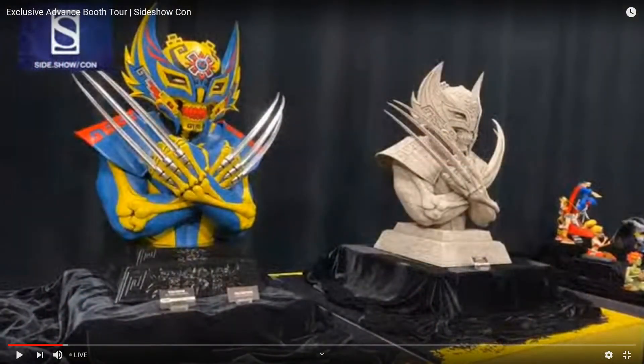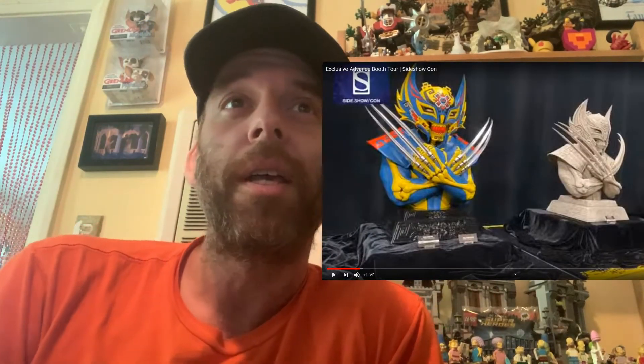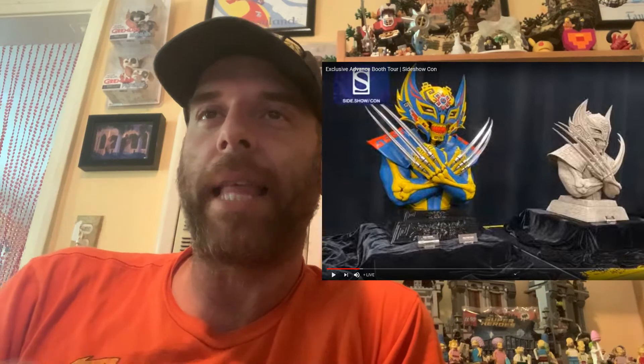Then we get this Wolverine-looking piece — it's like a Wolverine luchador or Aztec kind of bust. It's like Aztec art Wolverine with the claws and everything. I don't know if this is from anything specific, but it looks pretty cool. Probably a thousand bucks if it's that size.